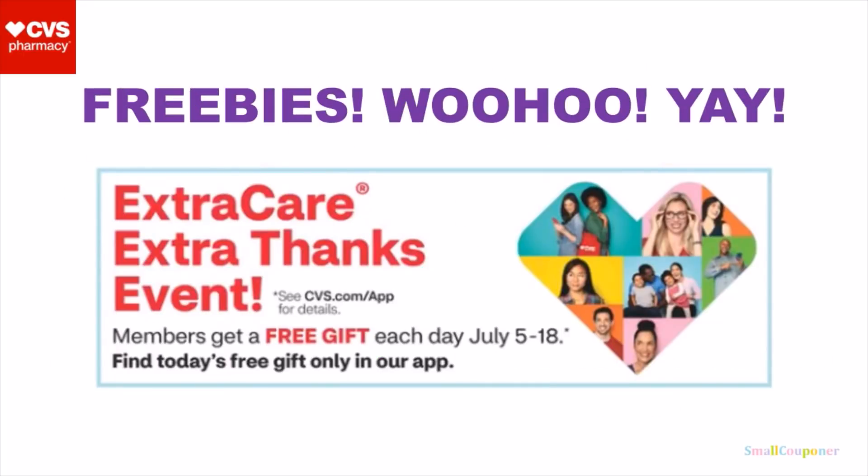And in the ad, it says that we are getting a free gift every day from July 5th through the 18th. So make sure to check your app every day for the freebies. And I know that for the past week, we had free bandages. So make sure to check your app often.